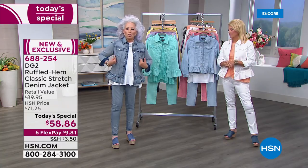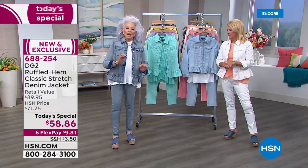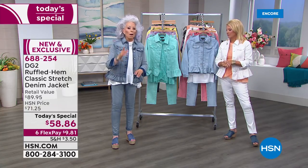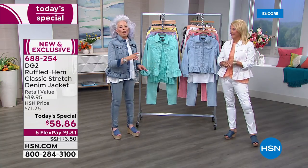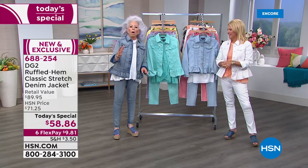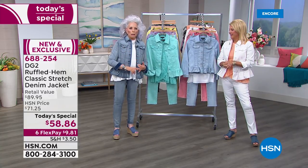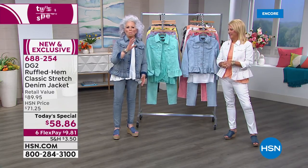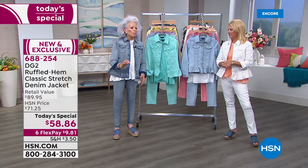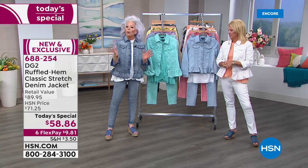It looks like a bustier and it is a classic that's going to last you for years. When we introduced it last year, I took home white, indigo, and black — wore them relentlessly, threw them in the washer and dryer, came out perfect every time. It is the perfect spring, summer, early fall jacket.